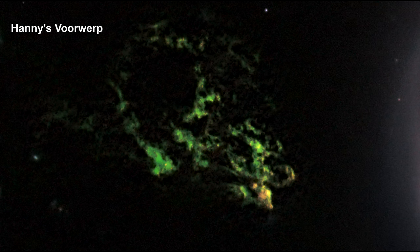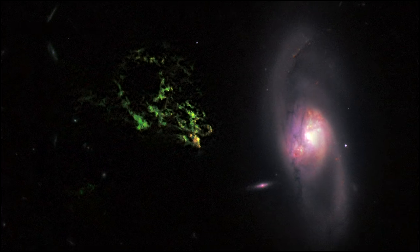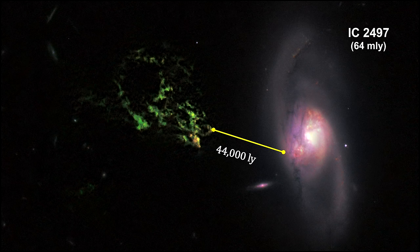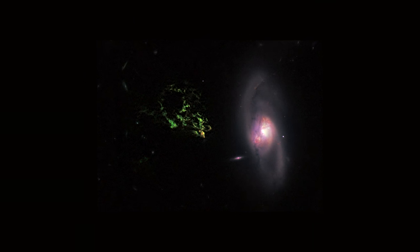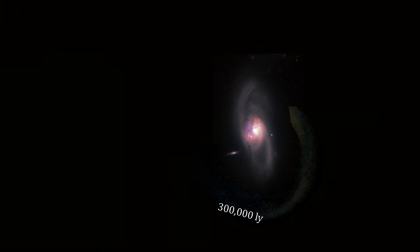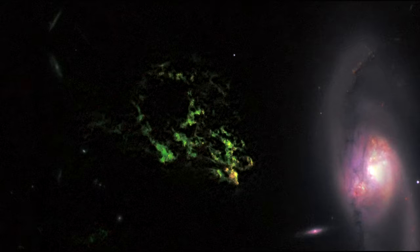Hanny's Voorwerp is one of the strangest space objects ever seen. A mysterious glowing green blob of gas is floating in space near the spiral galaxy IC 2497. The object is so huge that it stretches more than 44,000 to 136,000 light-years from the galaxy's core. It turns out to be part of a 300,000 light-year-long tidal tail that wraps around IC 2497, illuminated by a high-energy beam created by matter falling into the galaxy's central black hole. Its unmistakable emerald hue is caused by ionized oxygen, which glows green.